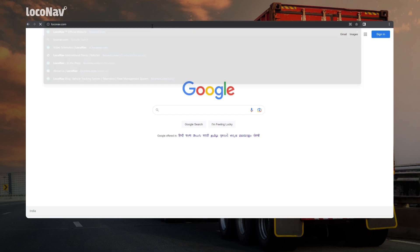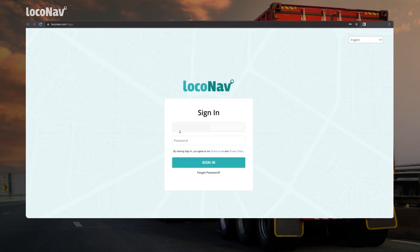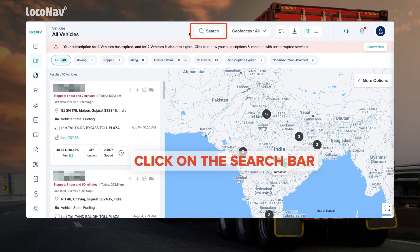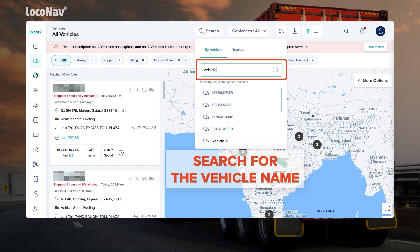Let's log into the Lokonav Fleet and Asset Management System and get started. On logging in, you'll see the All Vehicles Dashboard. From there, use the search bar at the top to search for the vehicle you want to immobilize.